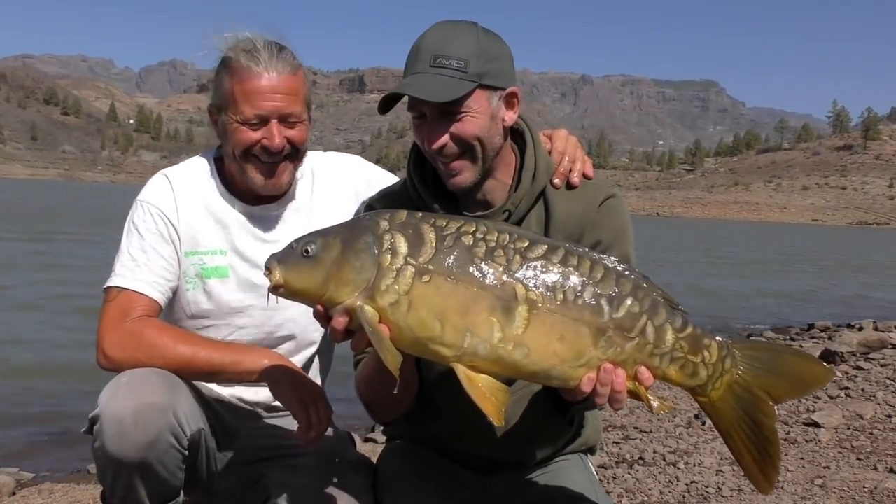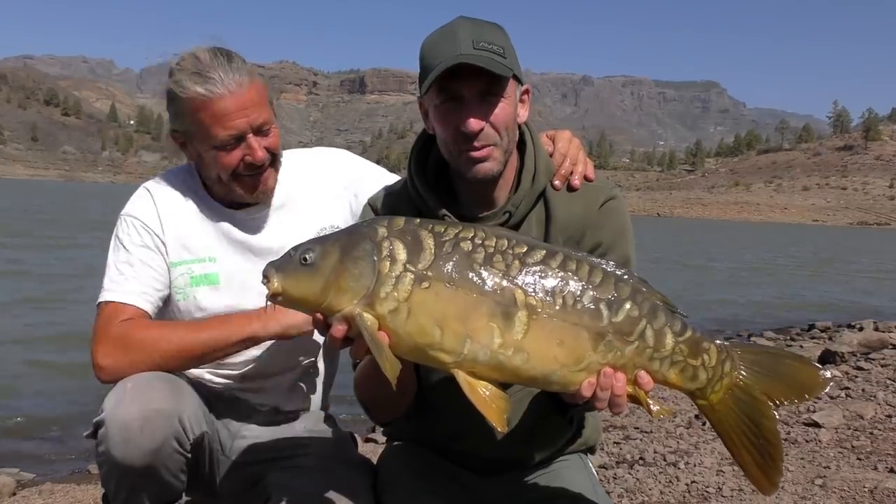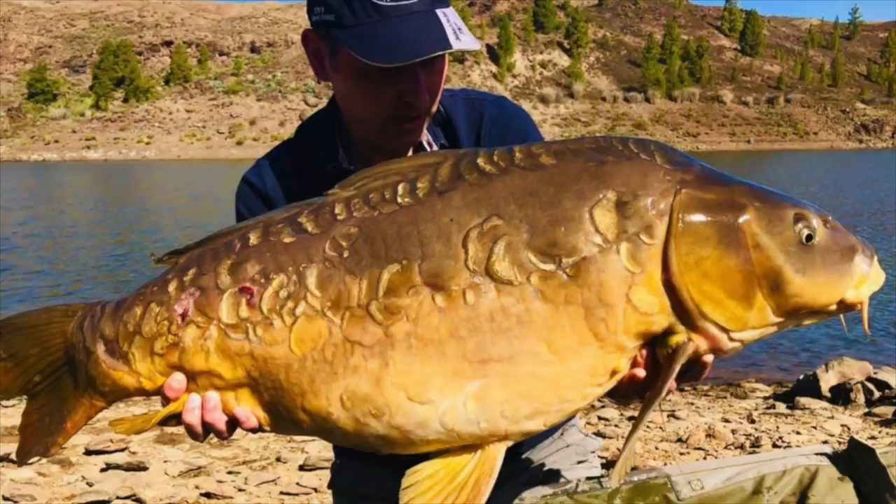Interestingly, 17 years ago there were no commons in the lake, as carp revert back to their natural state, but now they're catching commons — which was impossible in the early 90s. The biggest common has gone to 38 pounds. The biggest mirror seen is 49lb 12oz. Alan Blair had a 44-pounder, Dave has had a couple of 46s, and a German day-trip client had a 47-pounder last year.